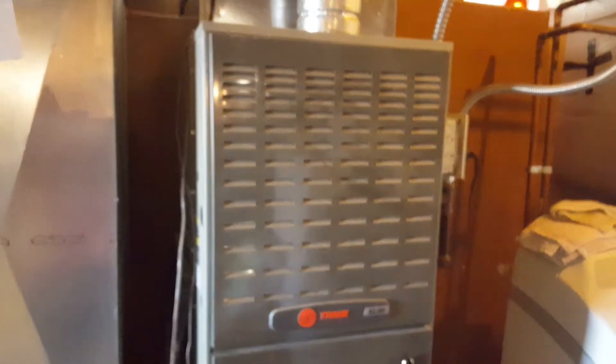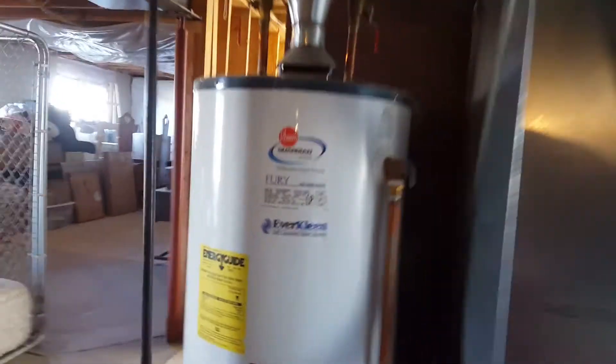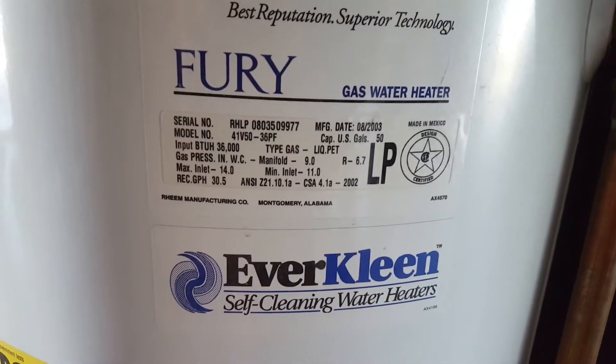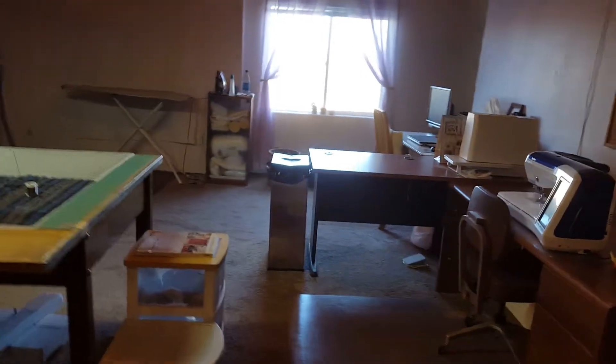The furnace looks new — it's about 10 years old, same age as the house. There's a humidifier, water heater, and water softener. I don't see any serious signs of water damage or anything — it looks pretty good. It's a huge basement; you could do whatever you want down here.